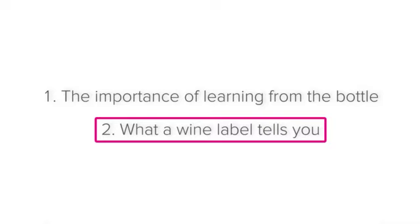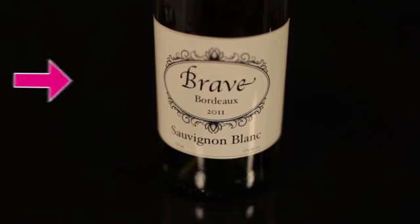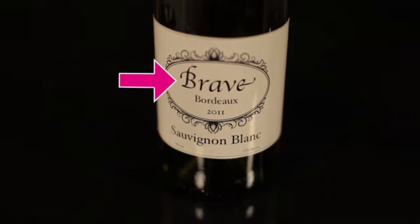These are the following things that you can learn from a wine label. The brand name or estate where the wine is made. This is important because the brand or estate is the most obvious indicator of what kind of quality you can expect the wine to be.